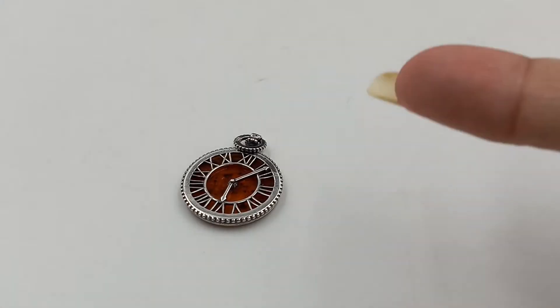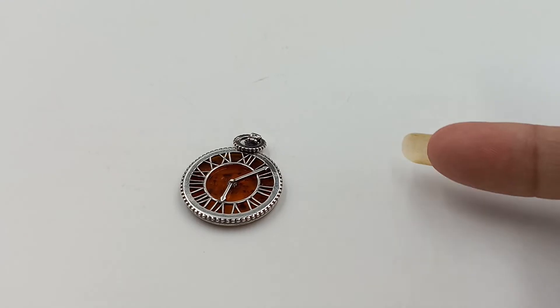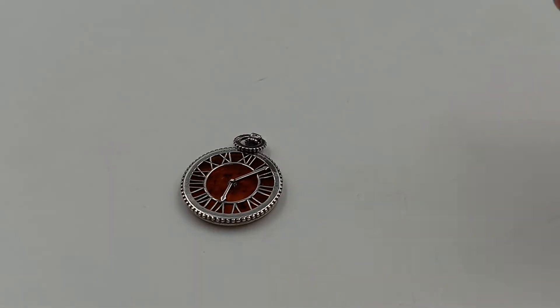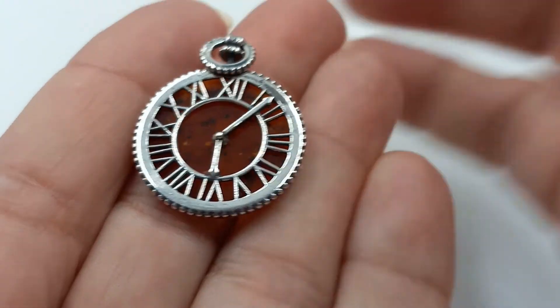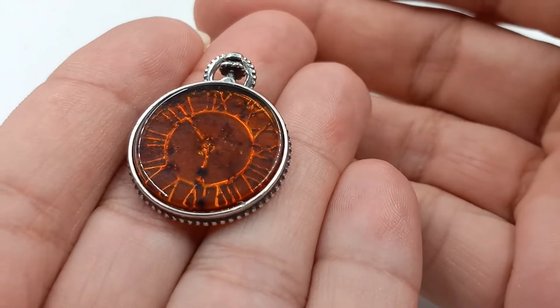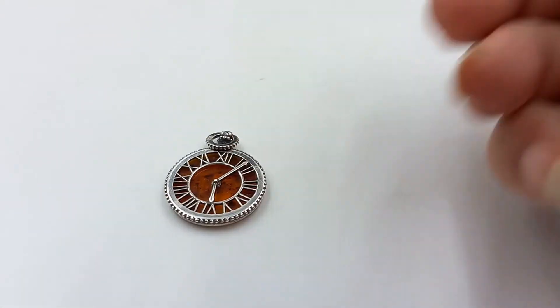I recently sold the matching ring to this on Jewelry Nurse — that was sterling amber — but this is the pendant. It is a clock! That is something fun and unique, and that piece will be coming up soon.